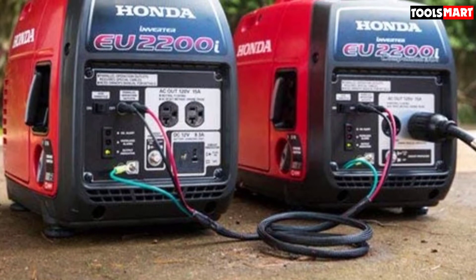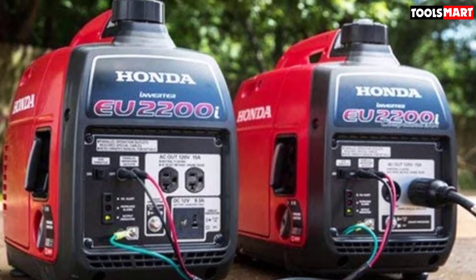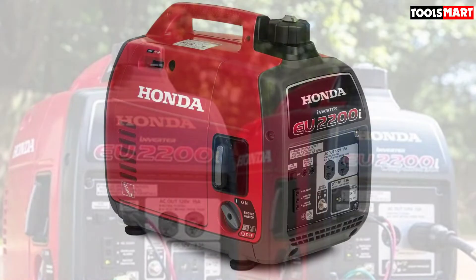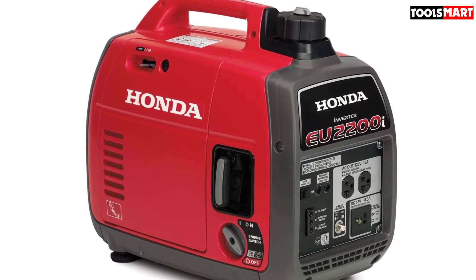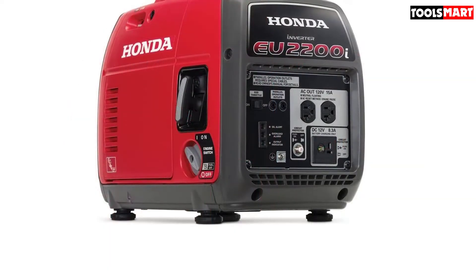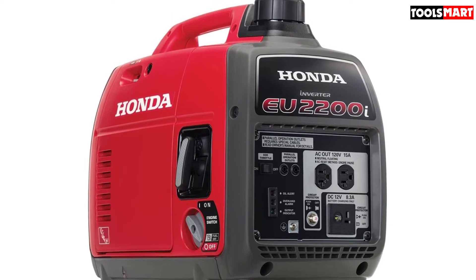One of the other cool features includes the eco-throttle system that offers great fuel efficiency. The generator can run for 3.2 to 8.1 hours on a single tank depending upon the load, making it great for overnight power. It allows quick and easy starting with its automatic mechanical decompressor system, and the operational contact points are color-coded in gray. Need more power? Easily double your power with the help of a parallel kit.